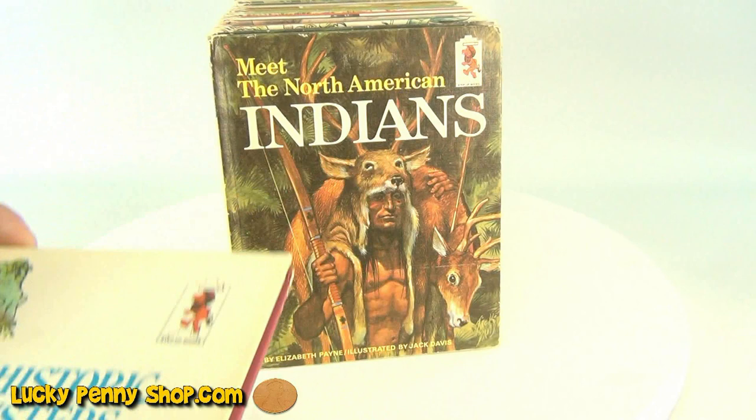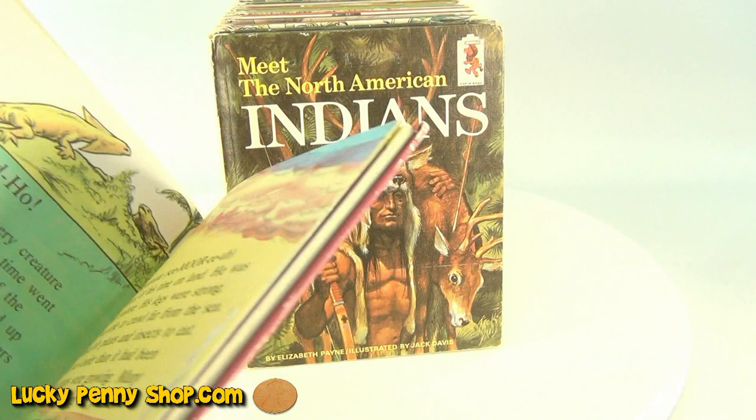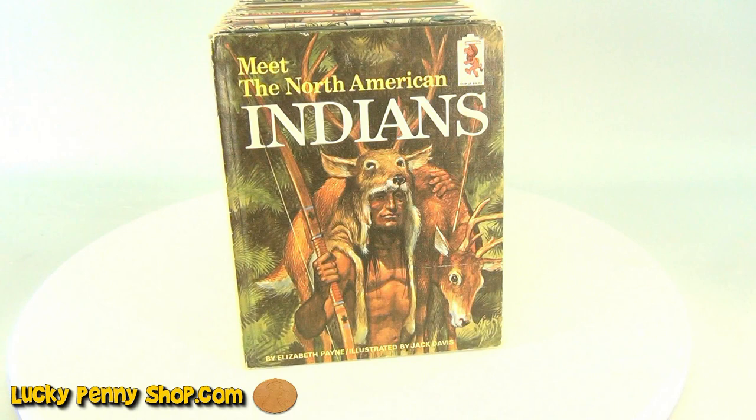Let me open a book here so you can take a quick look. Someone had put a sticker — 'This book belongs to.' Some have other little stickers, but for the most part the pages are all very nice and colorful. Let's go through some of the history here.